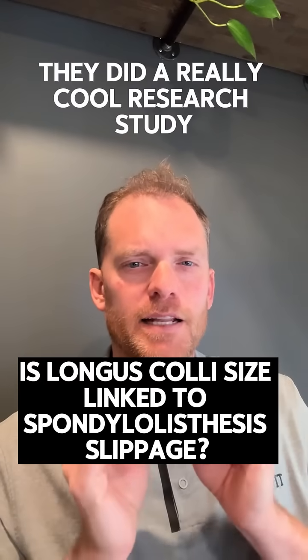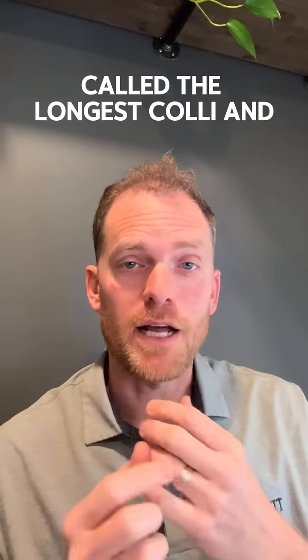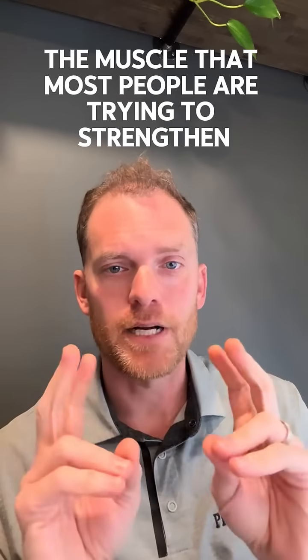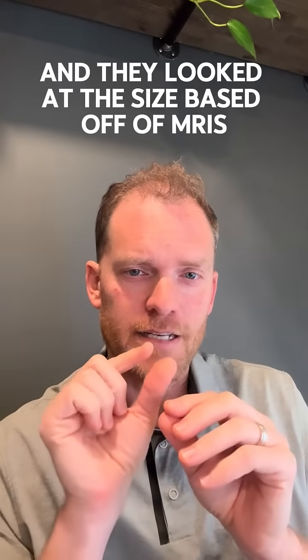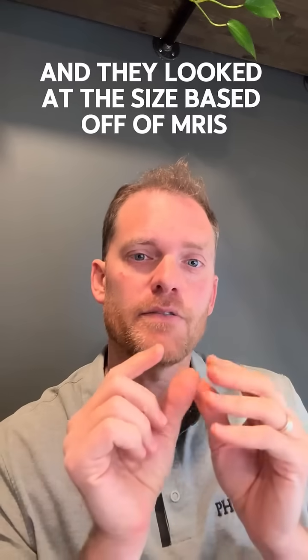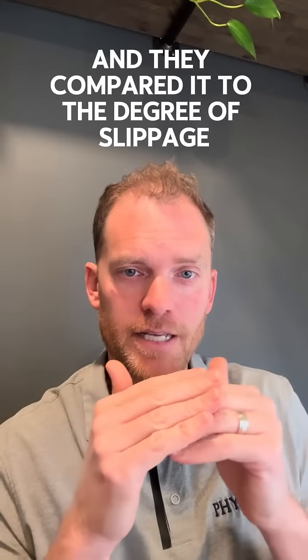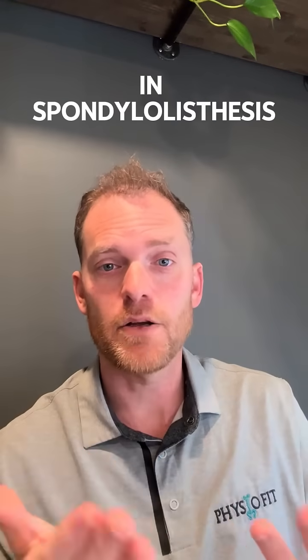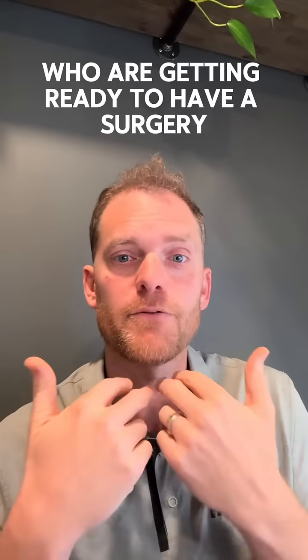They did a really cool research study and they looked at the size of the deep muscle here called the longus colli — that's the muscle that most people are trying to strengthen with deep cervical flexors. They looked at the size based off of MRIs and compared it to the degree of slippage in spondylolisthesis for individuals who are getting ready to have a surgery for a fusion.